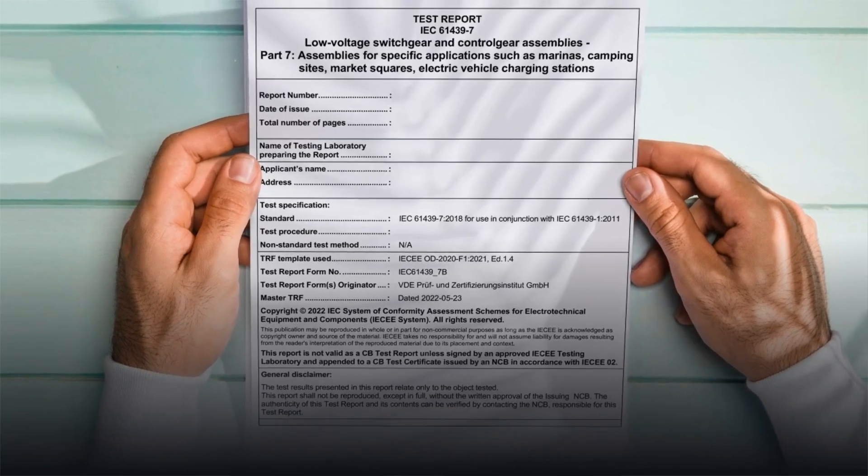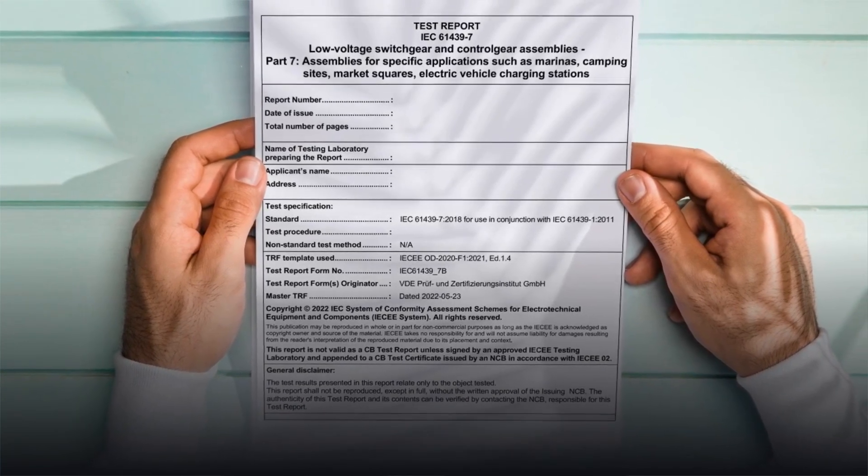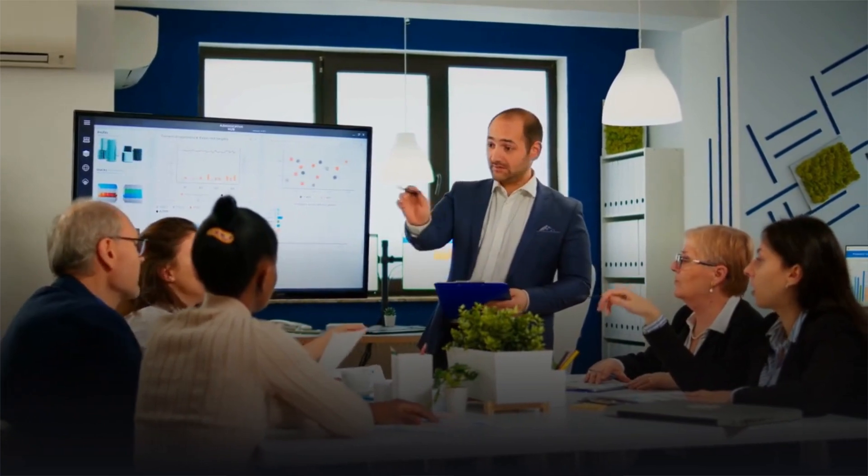So buying and using IEC TRFs helps us to save time, ensures the thoroughness of the information provided in the document, and ultimately satisfies our customers and stakeholders. Furthermore, with the time saved, we can focus our resources on other issues that bring benefits to our customers.